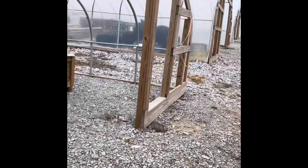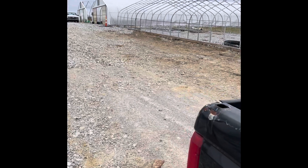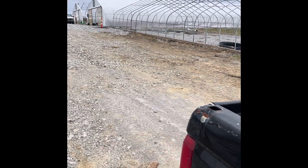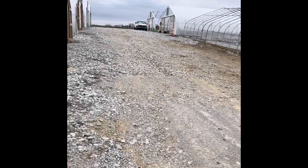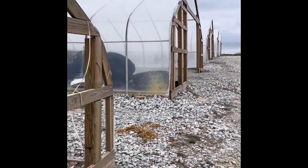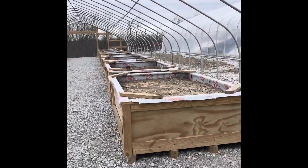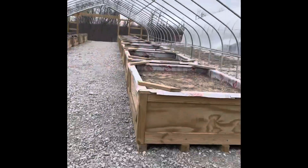We'll keep you filled in as we keep building out this project. We are early March and we need to be finished with all of these by the beginning of May. We can't get in the ground here until after Mother's Day, which is for filling these up.